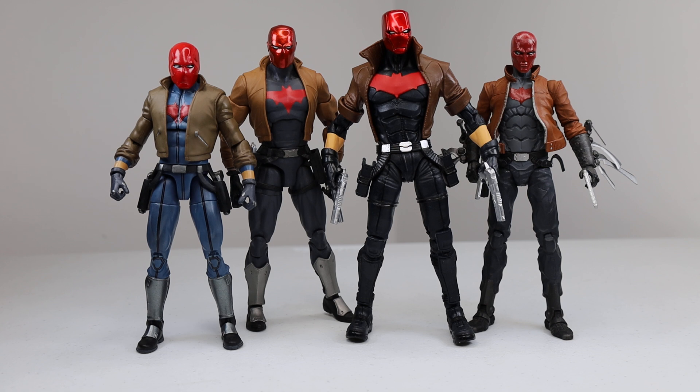Thank you to the folks at McFarlane Toys for sending me the Red Hood for review. The Red Hood came along with a new 52 Nightwing, which I'll make a separate video about. This is available for pre-order if I'm not mistaken on Amazon. As far as when it's going to be released, I'm not sure honestly. It's already hitting overseas, so I think it should be available within the next few months — but don't quote me on that.